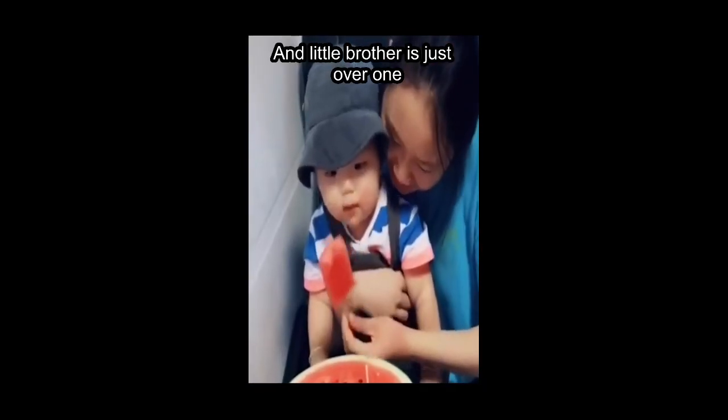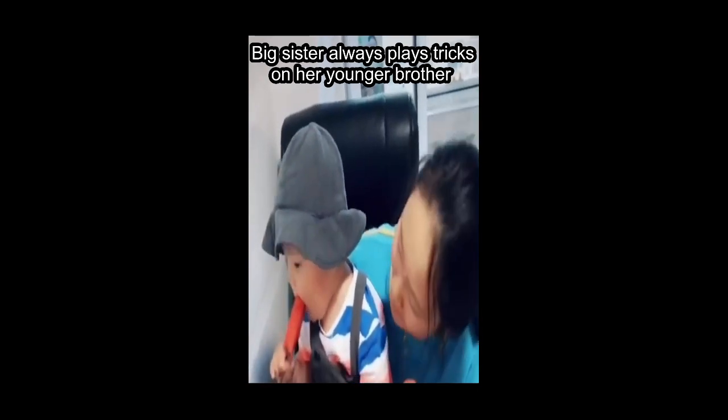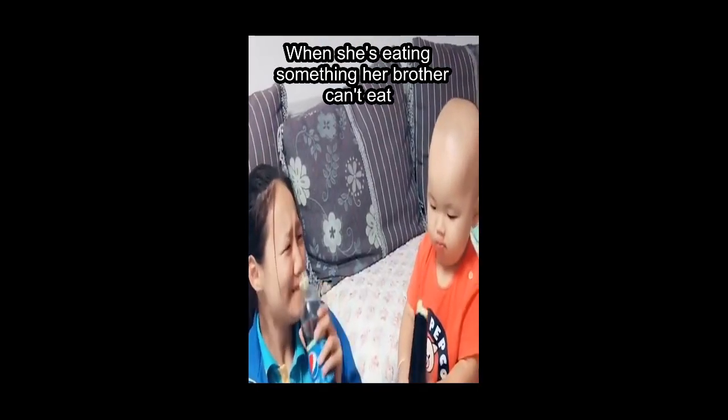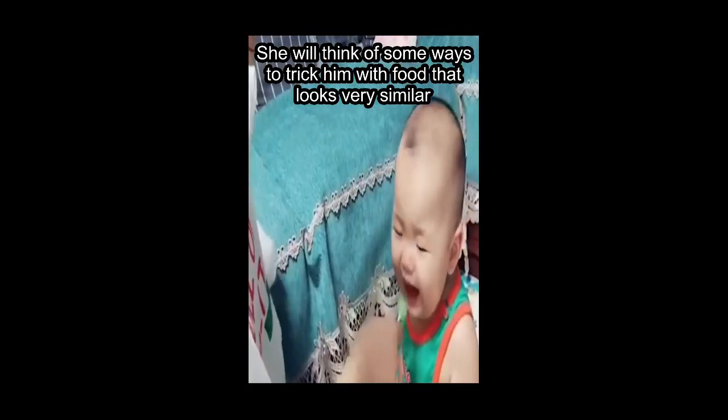Big sister is 14 years old and little brother is just over one — they are 13 years apart. Big sister always plays tricks on her younger brother. When she's eating something her brother can't eat, she will think of ways to trick him with food that looks very similar.